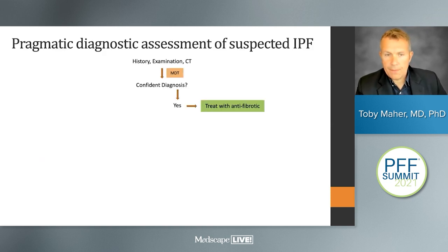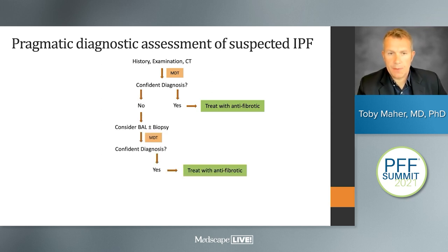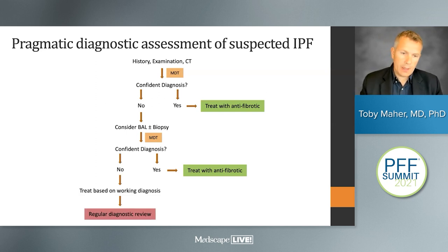The take home is that diagnosing IPF requires integration of clinical history and CT. Usually we perform a mini MDT once we've got the CT scan, and if we can make a confident diagnosis, we can make a treatment decision. If not, we move on to more invasive investigations such as biopsy. About 15% of patients fall into the unclassifiable bracket; in those patients, we make a working diagnosis, treat accordingly, and undertake regular diagnostic review.